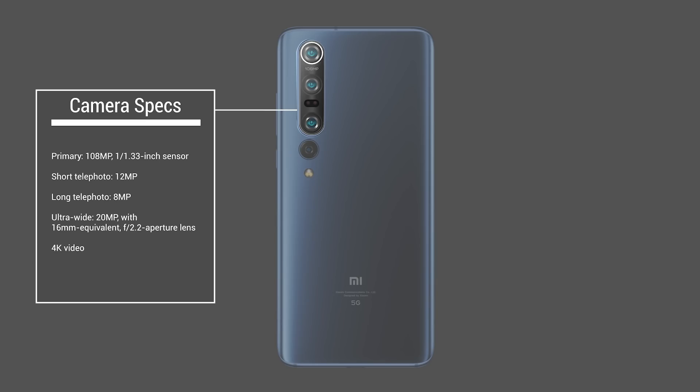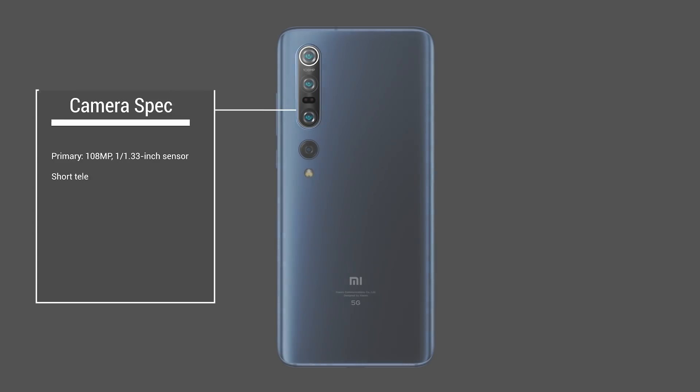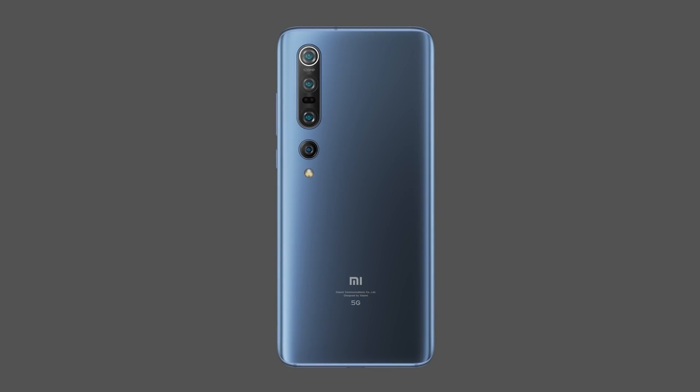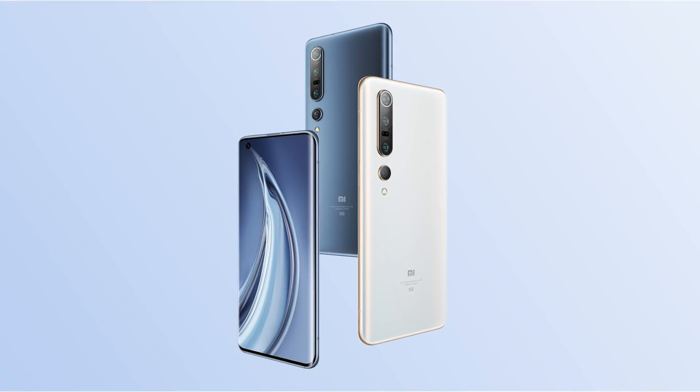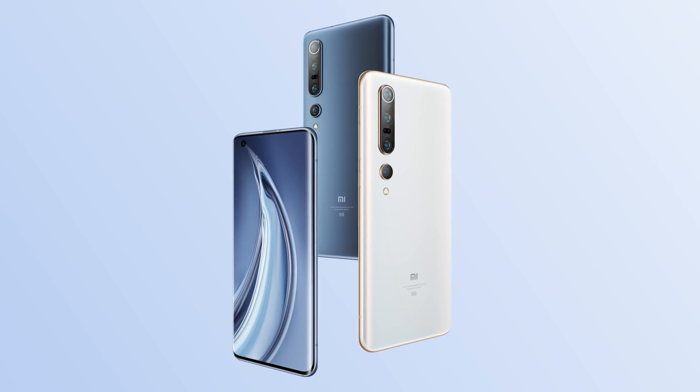Thanks to the more powerful chipset and refined tuning, especially in areas of texture and night performance, the Mi 10 Pro's image results were excellent in both the photo and video categories. Let's highlight what this phone's camera can do.